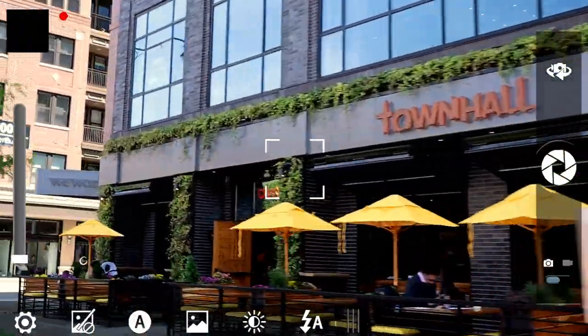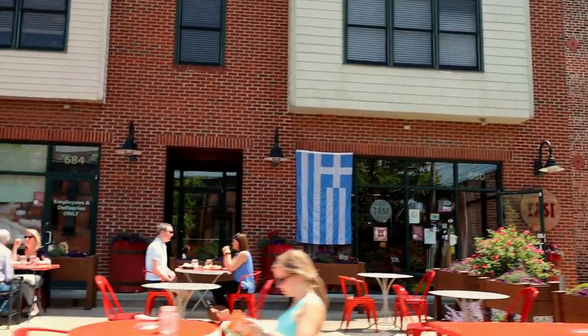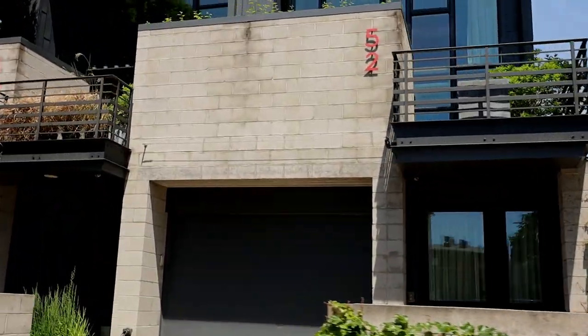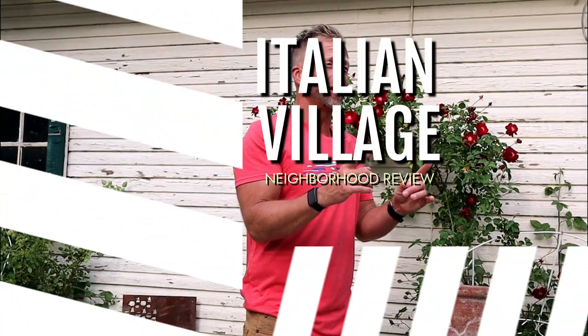Hey guys, Italian Village neighborhood here in Columbus, just north of downtown. We're talking about it today and we're talking about it right now. Hey, what's up guys? Andy Howell here, local real estate agent and Columbus aficionado. And today we're talking about one of the oldest suburbs in Columbus, Italian Village.